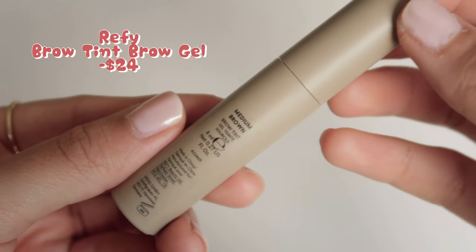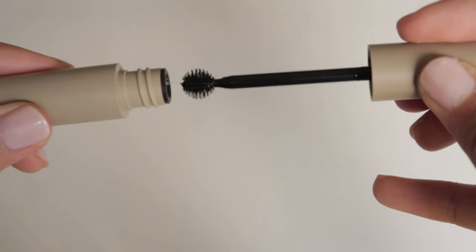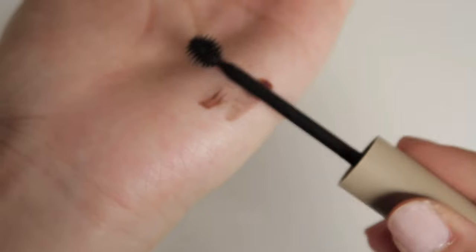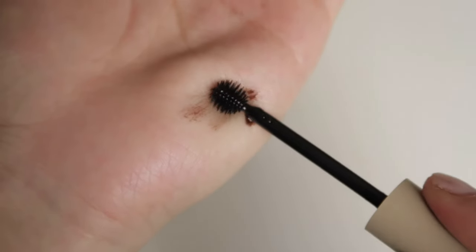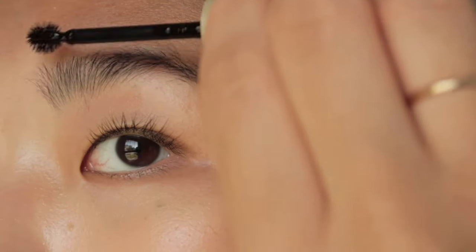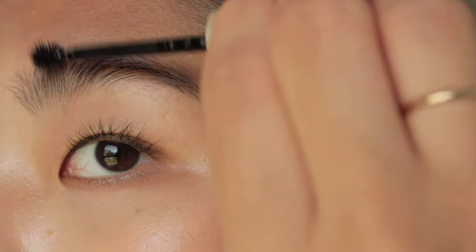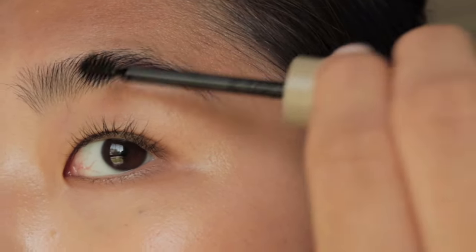Next, I'm going to use the Refi's Tinted Brow Gel for my brows. I love Refi as a brand in general, and this brow gel didn't disappoint me either. It has a really cool ball tip applicator that works really well to comb through each brow hair and give the most natural tint to them. The formula is also super light and gel-like and gives a pretty good hold. I wanted to achieve natural, fluffy, yet still full brows for this look, which made this product a perfect fit.